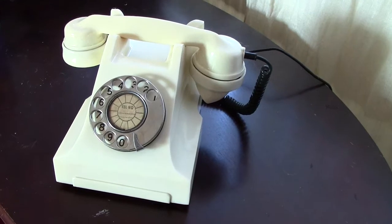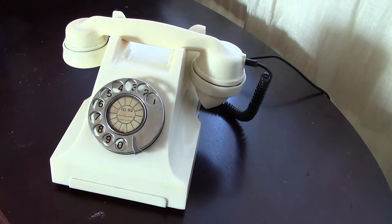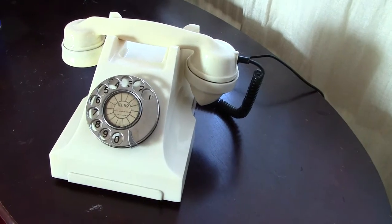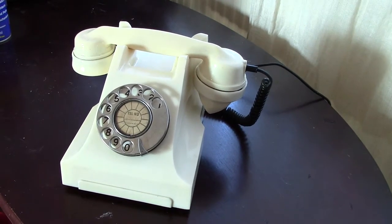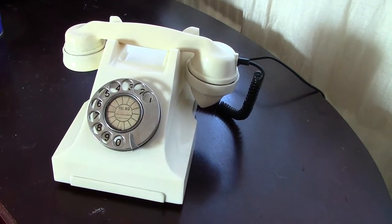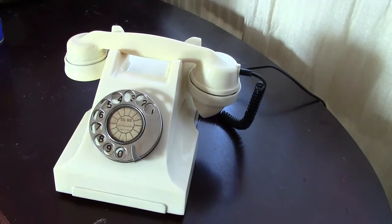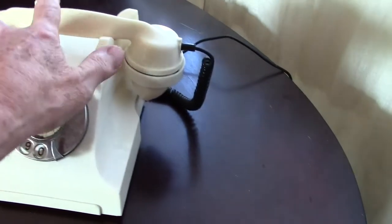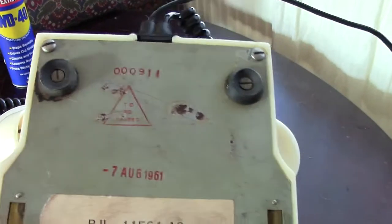These phones were made with help given to India from Automatic Electric of Liverpool. And these phones were very much based on the 332. In fact this one is more based on the 332 than the later versions that were used in India. With this one, if I turn it over, the base is similar to the British phone.